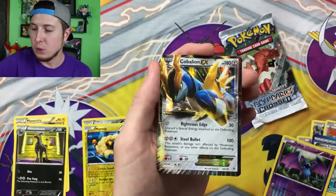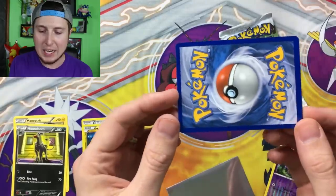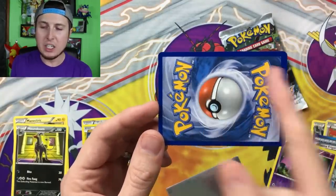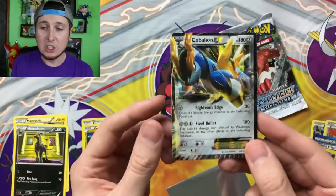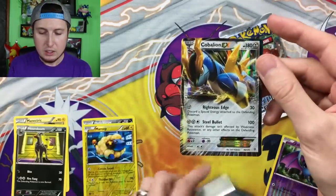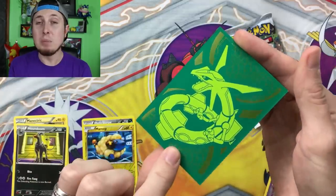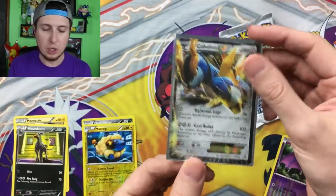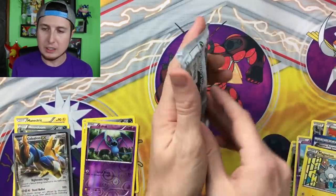Let me grab a sleeve because I do not want to get any scratches on that Cobalion. Let's take a nice look at the back of it — it appears to be in pretty good shape, a little bit of an off-cut, not the best cut, but still phenomenal. I'm very happy about that. A lot of people do ask what sleeves I'm using — I'm using the Celestial Storm Elite Trainer Box sleeves. We got a good pull. And I'll take a Zubat too — I'll take a Zubat.